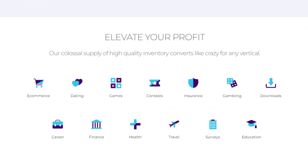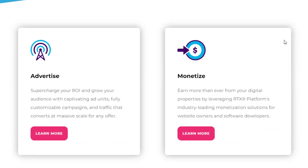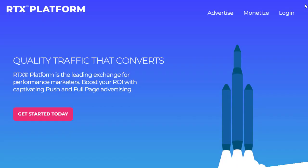RTX Platform has special categories that work best on their network, including e-commerce, making money online, dating offers, games, contests, insurance, gambling, downloads, books, finance, health, travel, education, and more. Since we are promoting a health category offer, this platform works very well for it at a really cheap price. You can easily promote your content to different parts of the world.